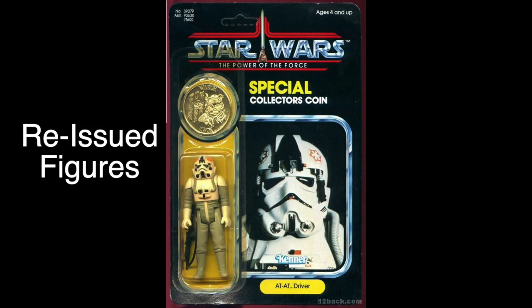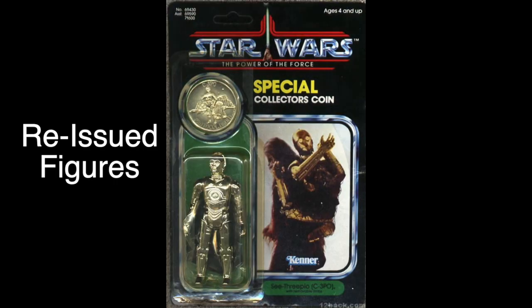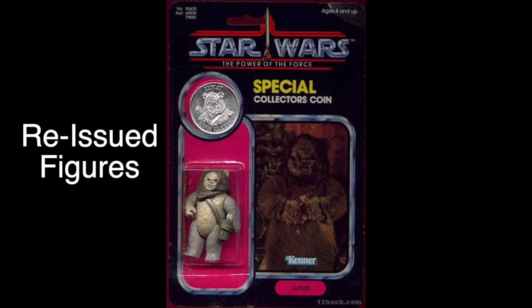In 1985, there was no new Star Wars movie to promote, and Kenner was starting to see sales drop in the Star Wars action figure line. But Kenner held on and released the Power of the Force action figure line.